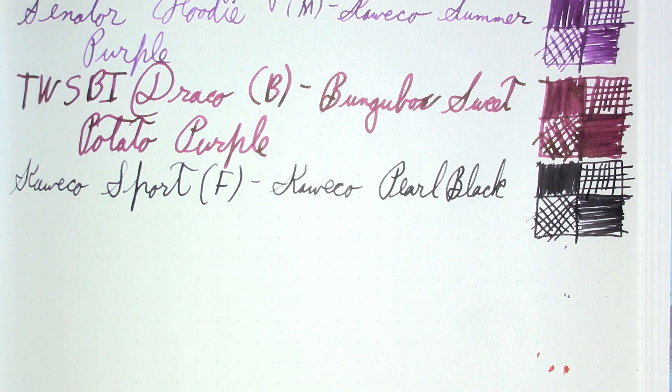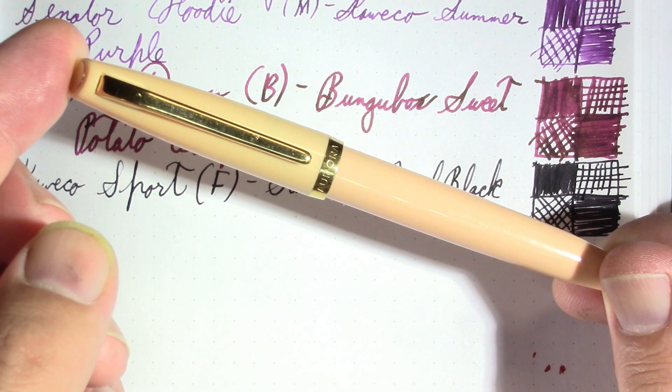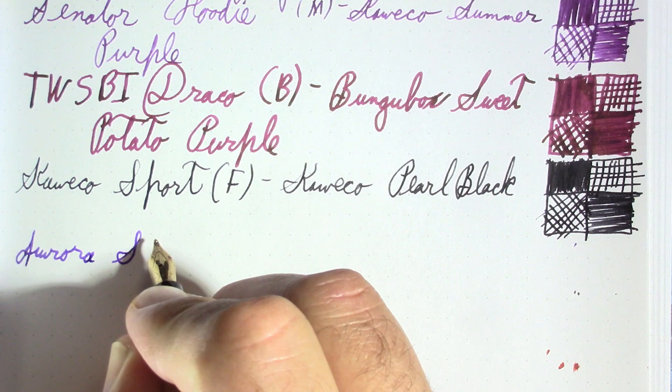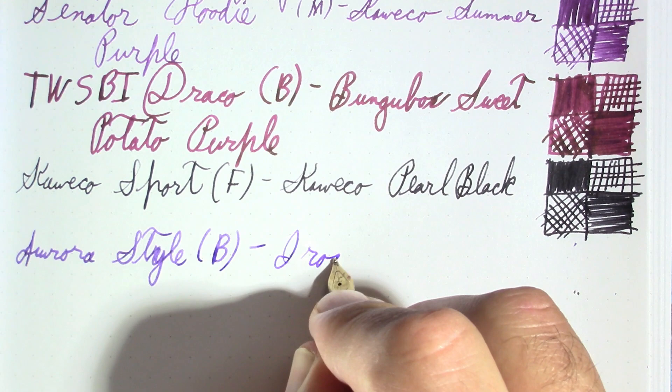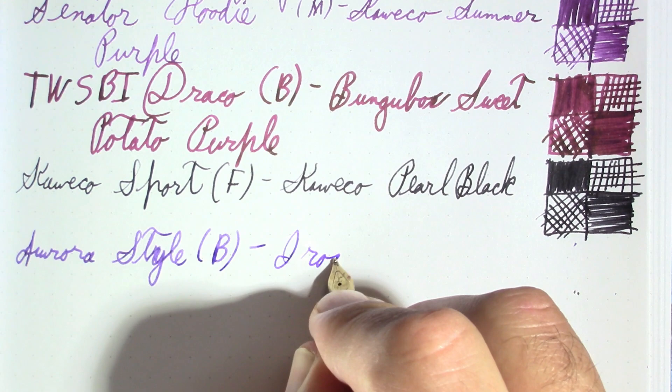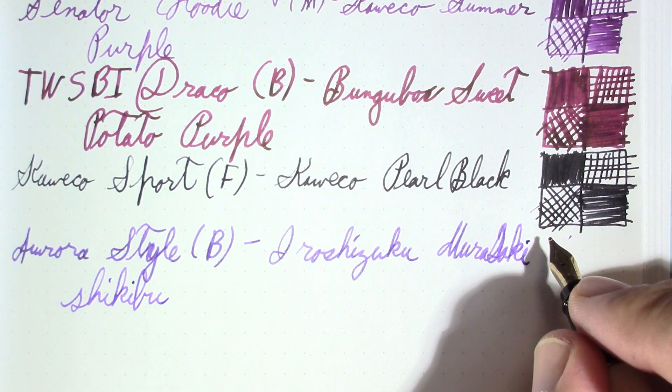My next pen is an Aurora Style, which I think is a very attractive design — I couldn't tell you why, I just like it. The Aurora Style has a nice broad Aurora steel nib on it, and the ink in it is Iroshizuku Murasaki-shikibu, named after a lady poet from Japan.